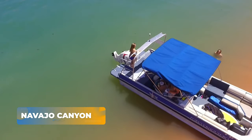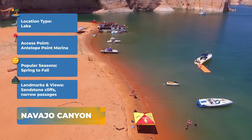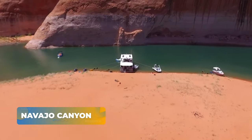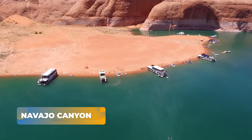Prepare to be captivated by the majestic beauty of Navajo Canyon. Accessible from Antelope Point Marina, this location offers usually calm waters and mild currents. Paddle through sandstone cliffs and narrow passages, surrounded by bluegill, bass, and various bird species.